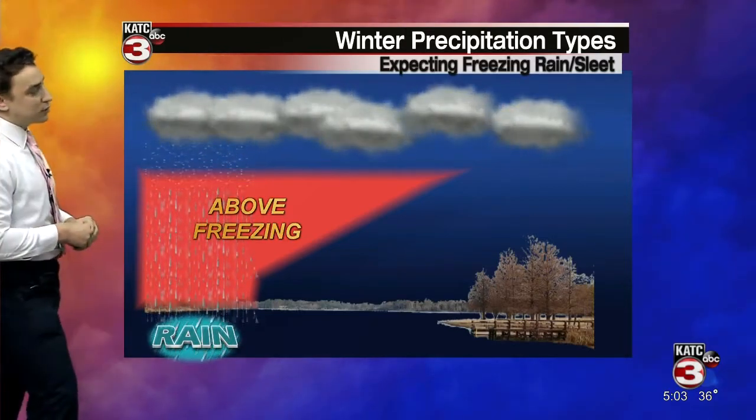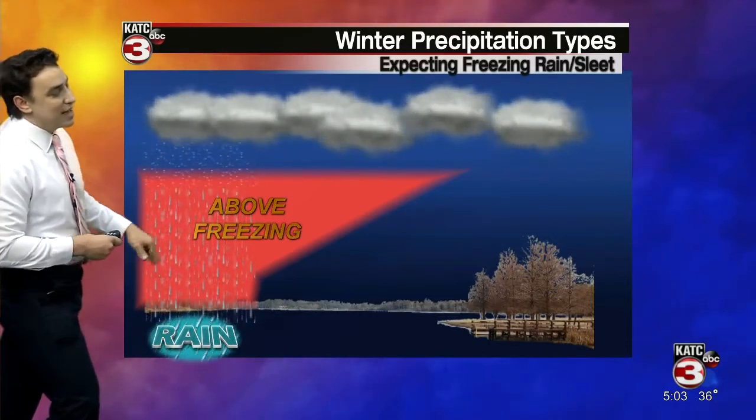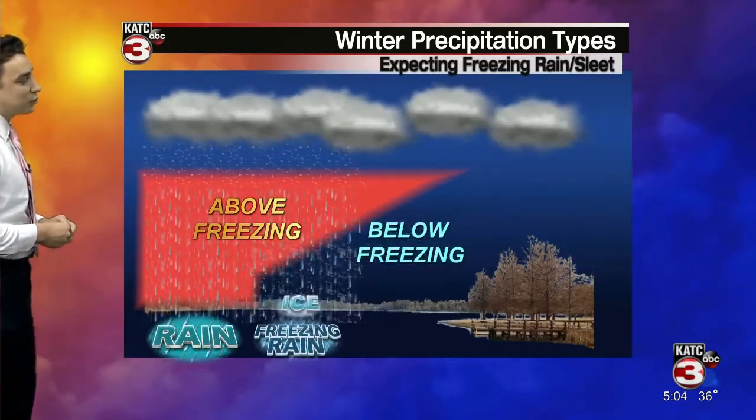So, pretty straightforward here with scenario number one: we have a warm layer of air that when the snow encounters it, it is eventually going to melt and just fall as plain old rain at the surface. That's something we're pretty accustomed to seeing here across South Louisiana.